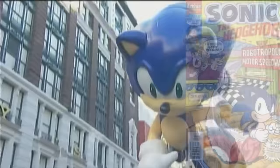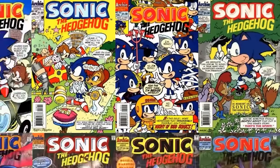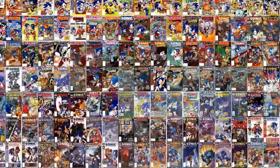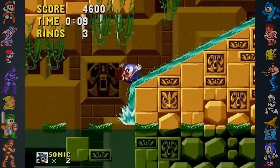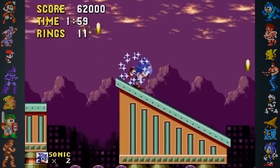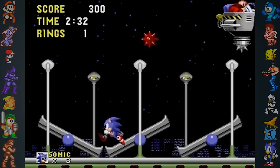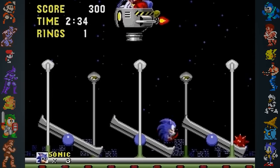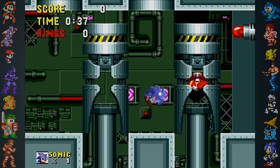Sonic also won the award of the Longest Running Video Game Comic in 2008. Archie Comics made over 200 issues, including specials, starting in 1993. Sonic has even influenced the naming of scientific discoveries. There's a gene called Sonic Hedgehog, named after Sonic himself. The gene also has an inhibitor named Robotnikinin, named after Sonic's nemesis, Dr. Ivo Eggman Robotnik.